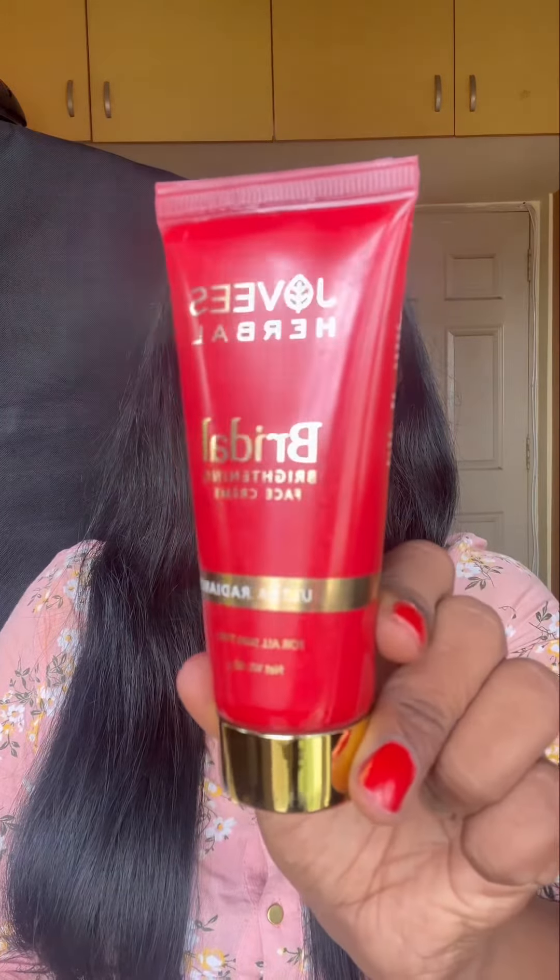After the face wash, I'm going to be using the Bridal Brightening Face Cream. Applying a generous amount all over my face and massaging it upwards. For best results, apply it twice a day. This has been like my new routine that I'm following and I'm in love with this product. I would suggest you to please go ahead and try this as well to see the results by yourself. I have mine here — go get yours.